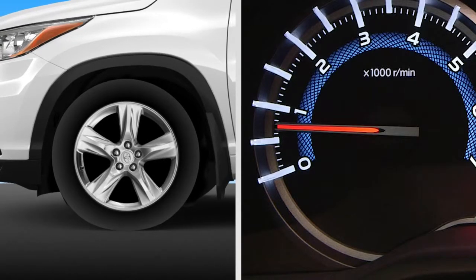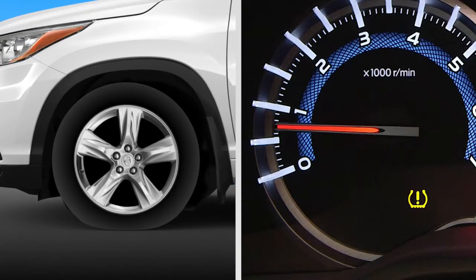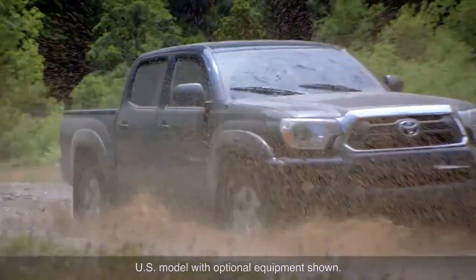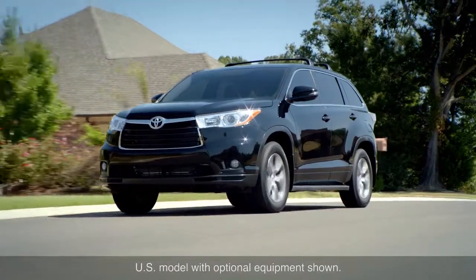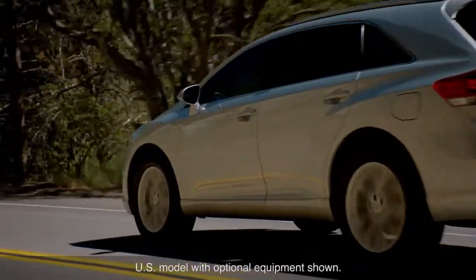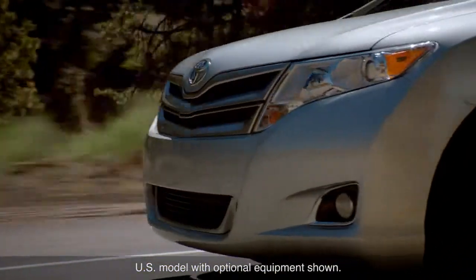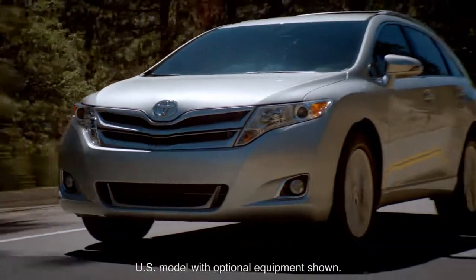A TPMS warning lamp in the instrument cluster lights up if one or more tires is significantly under-inflated. Driving on a severely under-inflated tire can cause it to overheat and may lead to tire failure. Under-inflation also reduces fuel efficiency and tire tread life and may affect the vehicle's handling and stopping ability.